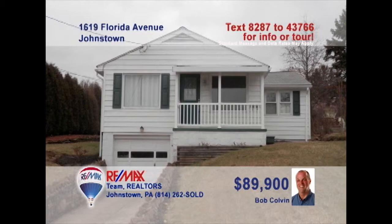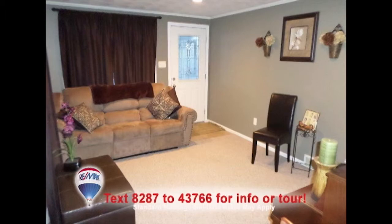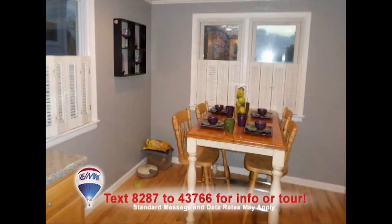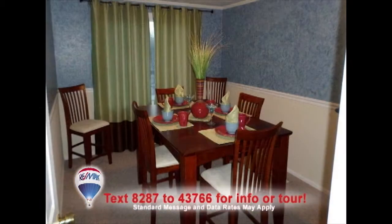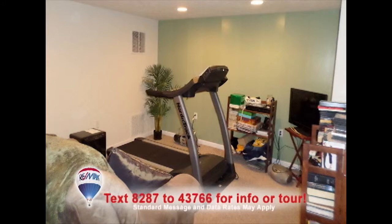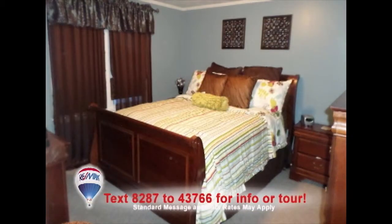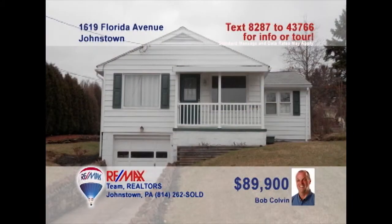Bob Colvin, listing agent for the Bob Colvin team, welcomes you to this move-in-ready home. Step inside the living room to find a warm, inviting space. The updated kitchen is bright and features a cozy eat-in nook. You can use one of the three bedrooms to stage a formal dining room. The lower-level family room will make a great exercise area, or bring your ideas to create a space all your own. The two remaining bedrooms feature carpet and closets. Take a tour with a buyer agent.